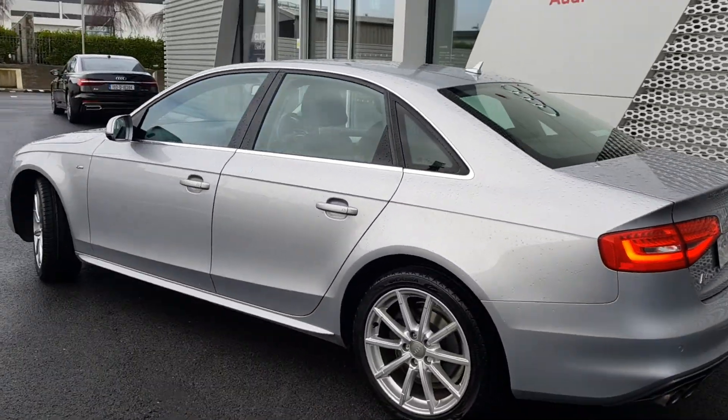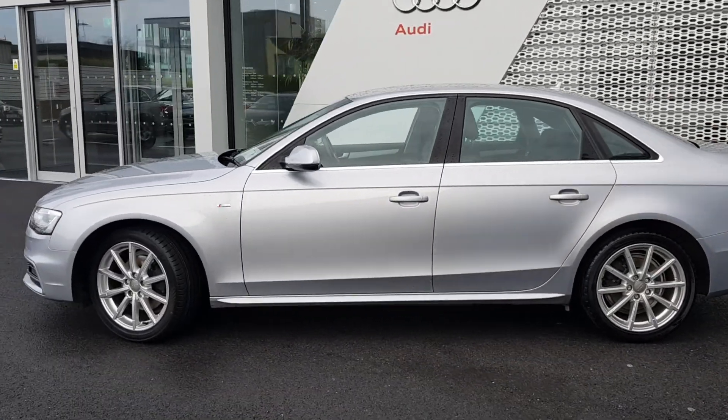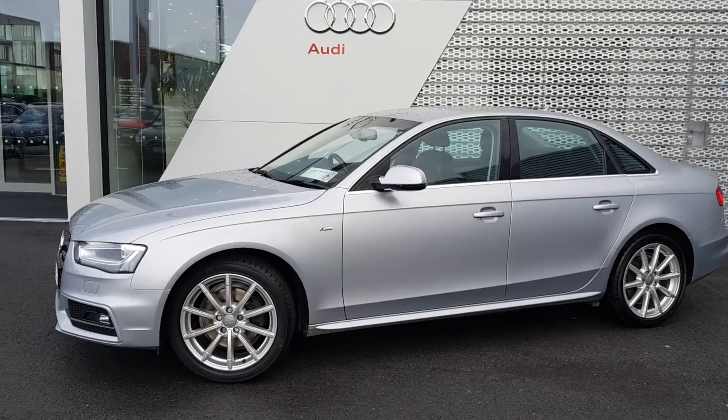At the rear we have reversing sensors, an S-Line style rear bumper, and twin exhausts out the back. This vehicle will come with a full 12-month Audi Approved Plus warranty, with the option to extend service intervals on long life every 2 years or every 30,000km.